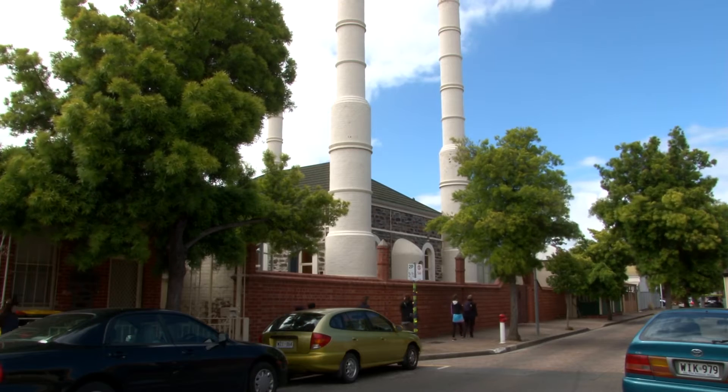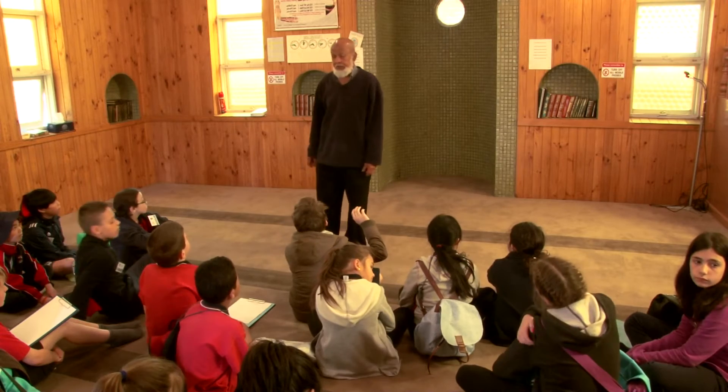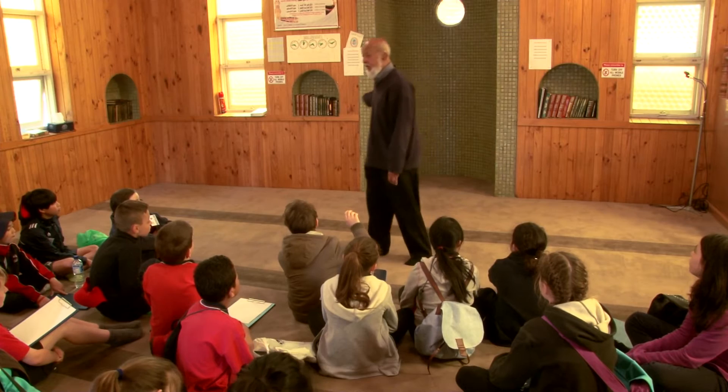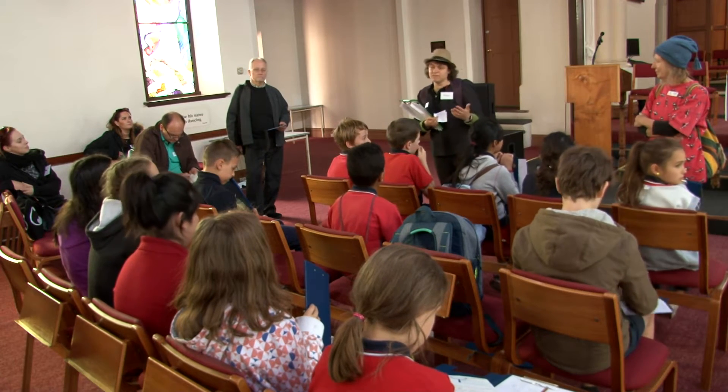Heritage is all around us, but often goes unrecognised. The stories about what makes a place special and irreplaceable may be lost if they are not passed on between generations. If we don't learn how to understand and explain our heritage, how will we protect it?